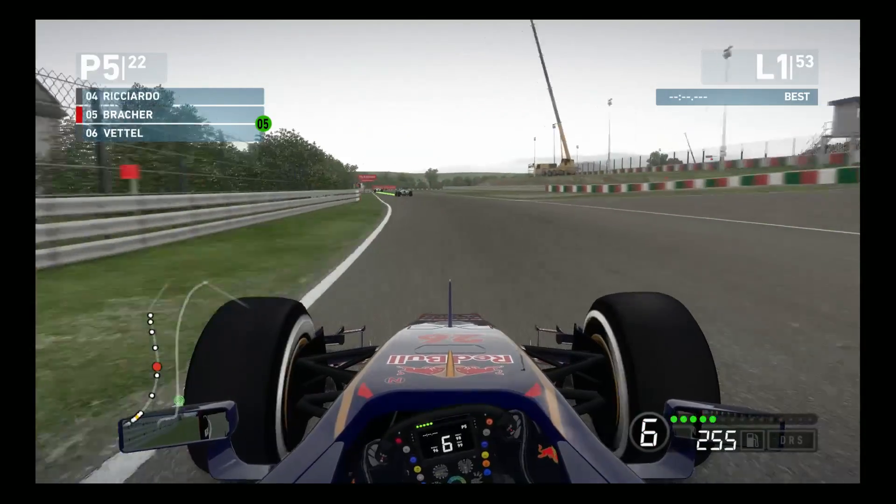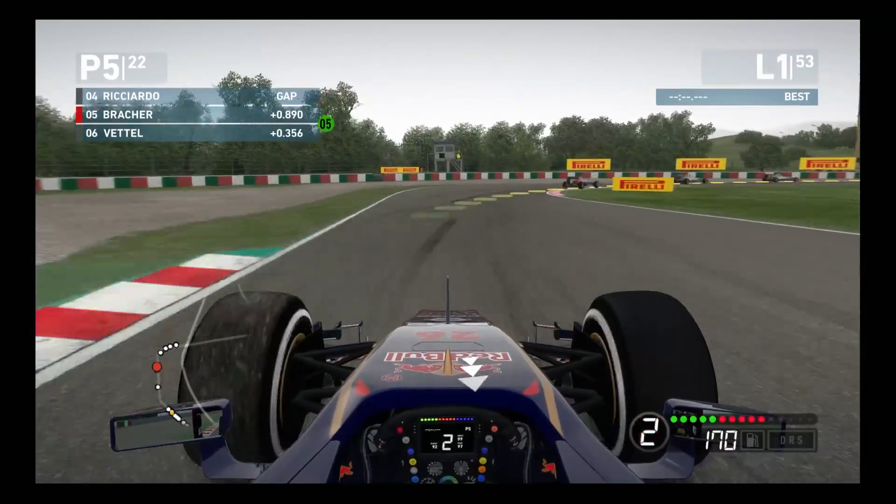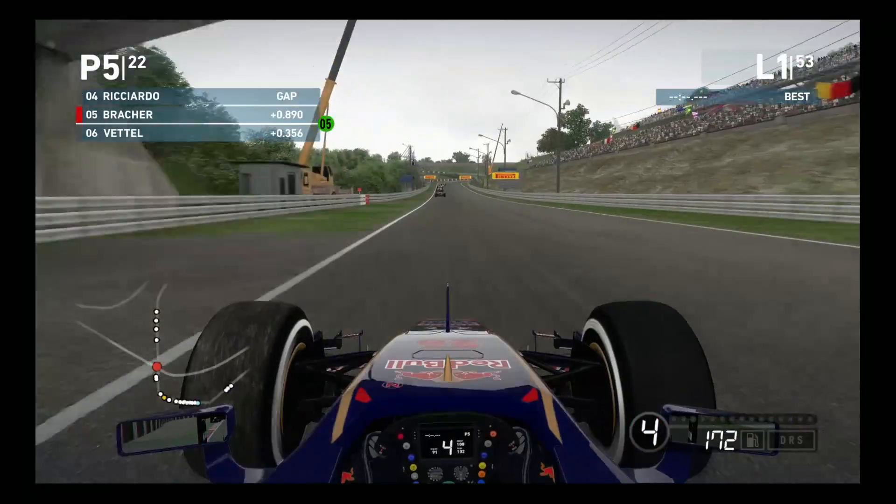We are currently wedged in between the two Red Bulls. Ricciardo is in front and Vettel is immediately behind us. Just running a little wide there, almost going into the runoff, but it's a good thing we managed to make that recovery.